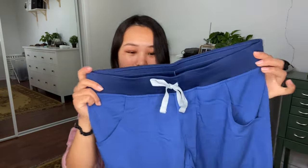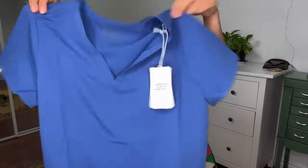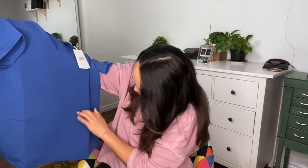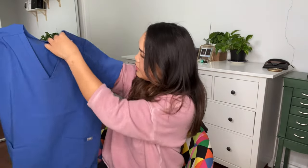These are the pants — the Kade Cargo in medium. I can just tell by looking at them that they might be a little big. Let's check out the top. The top is the small and it looks like it'll fit. It has three pockets — two at the bottom and a smaller one on the right side — plus the FIGS logo on the sleeves. I love the color.